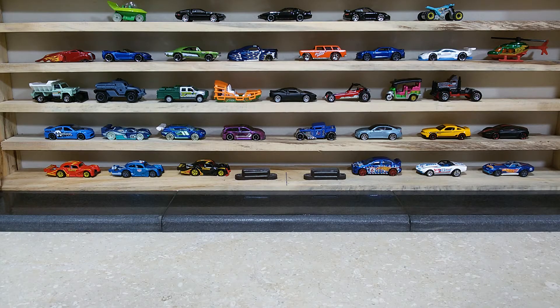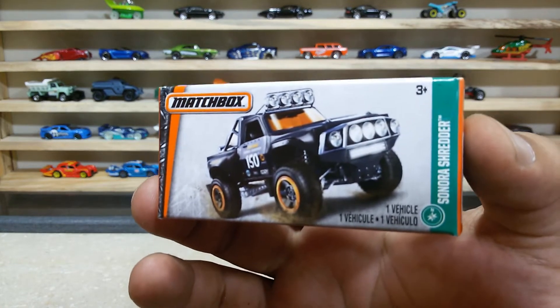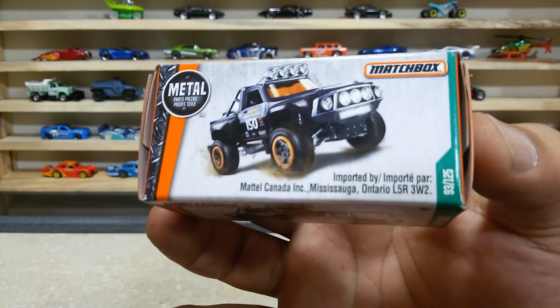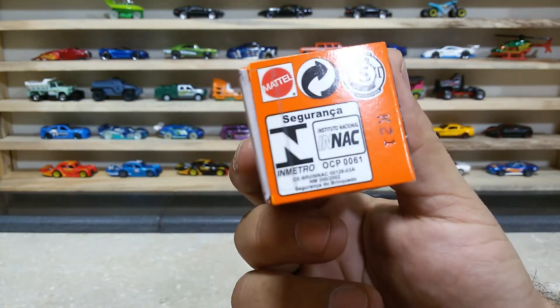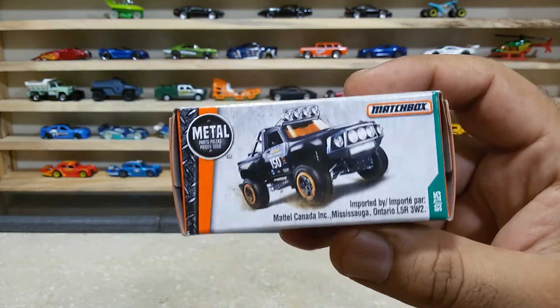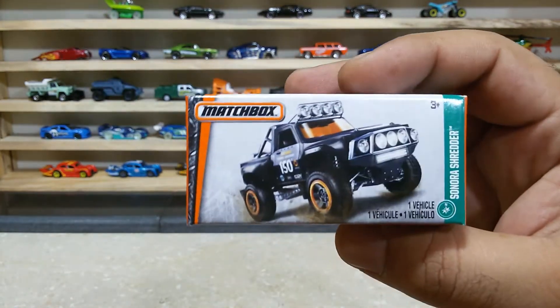Hello dear friends, welcome to my channel Hot Wheels Showcase. I am back with our unbox showcase and today we are featuring a great truck — the Snora Shredder. This baby is vehicle number 93 out of 125 from variant K21, a factory sealed pack. This is the first edition from the previous year and our guy is ready for the unboxing and review.